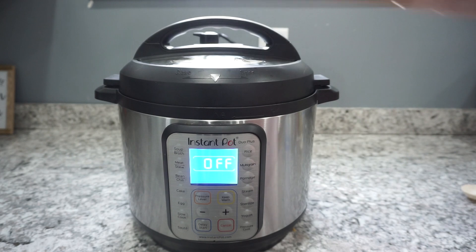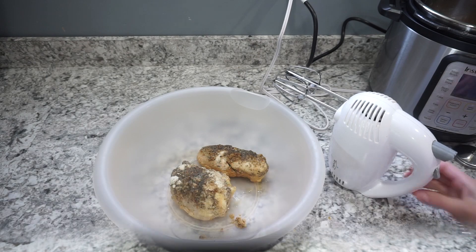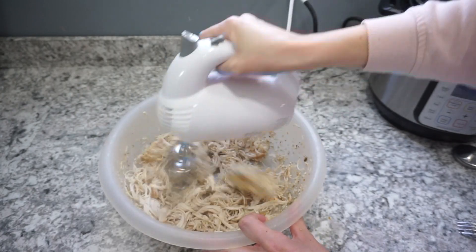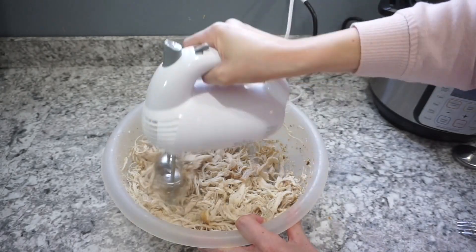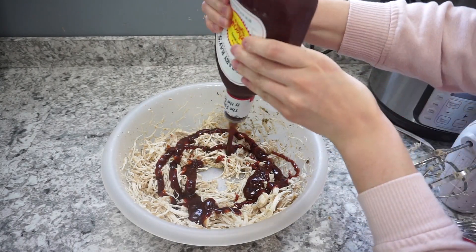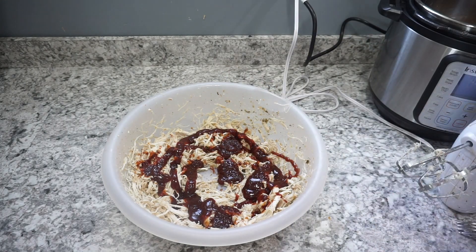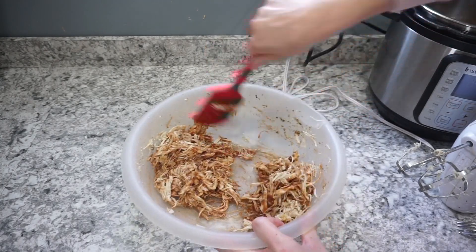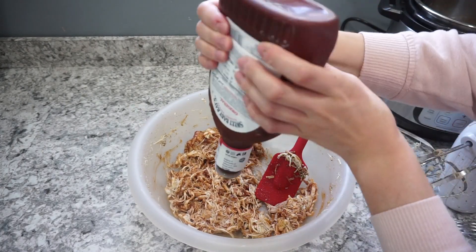The recipe said to cook the chicken for about 15 minutes, but I had really large chicken breasts so I cooked mine for closer to 20 to 22 minutes. Just make sure your chicken is fully cooked through. Once it was done I shredded it up with my hand mixer — I wanted it really finely shredded since it's going on pizza. Then I'm topping it with my favorite barbecue sauce, Sweet Baby Ray's, which is so full of flavor. I didn't add too much, just a little bit, and then I'll be adding more on the pizza.